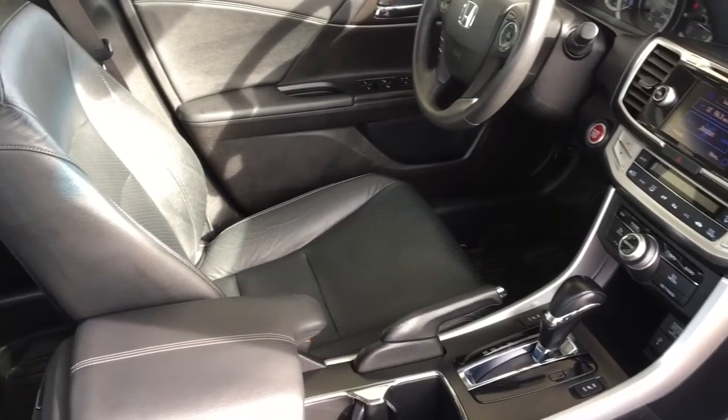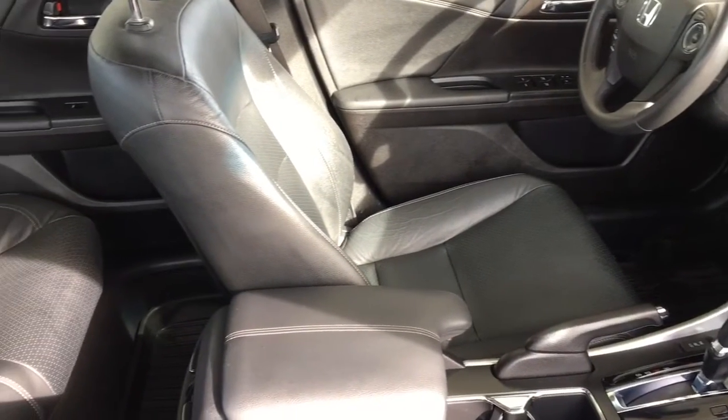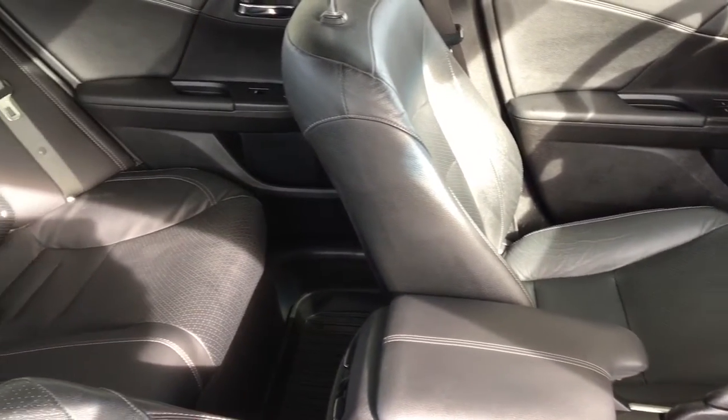In the back the upholstery is in good condition and there's comfortable seating for three along with a drop-down centre console and fold-down rear seat backs.